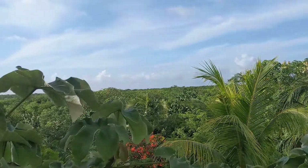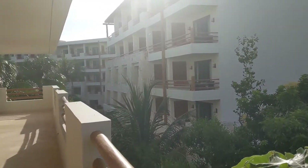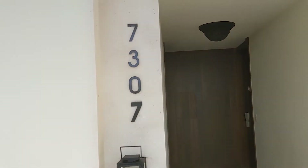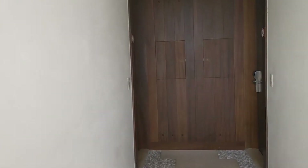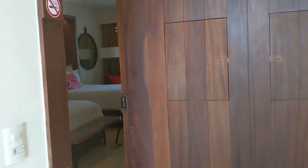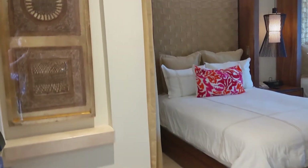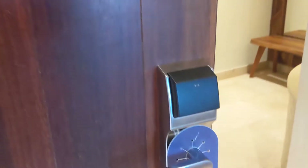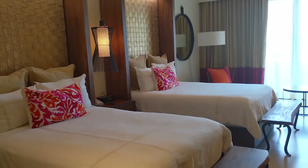Hey everybody, it's Debra from Mouse Tales Travel and I am just getting into my room here at Secrets Acomel. I'm in building 7, so this is a standard double with a garden view and we're going to go in here and I'll give you a little room tour. Welcome to Secrets Acomel — this is a standard garden view double.